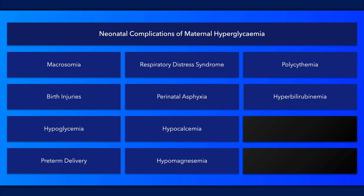Several mechanisms are likely involved in the development of hyperbilirubinemia. In addition to poor maternal glycemic control, additional risk factors include macrosomia, preterm delivery, and polycythemia.